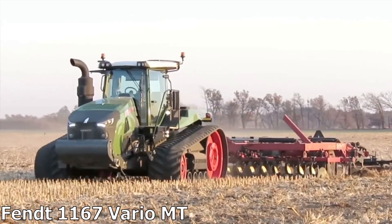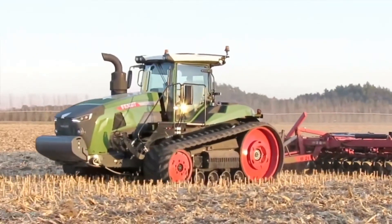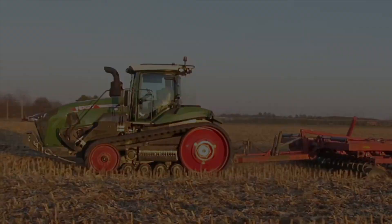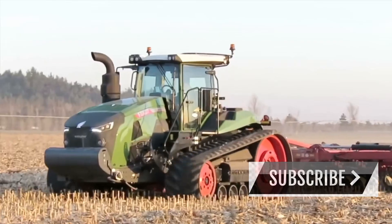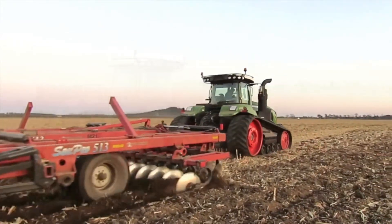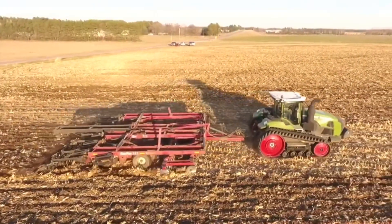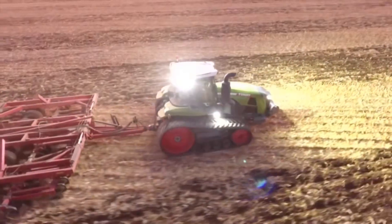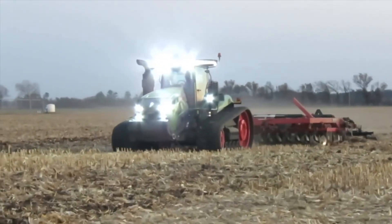Fendt 1167 Vario MT, Germany. The Fendt 1167 is the most powerful unit in the 1000 series. The flagship tractor is powered by a 16.2-litre MAN six-cylinder inline engine with 673hp and the new continuously variable Vario drive transmission, adapted to the special requirements of the tractor and equipped with two independent hydraulic motors with the tractor management system. The equipment uses a common rail system with injection pressure up to 2500 bar and a variable geometry turbine that allows smooth and constant power in all operating conditions. The engines are fully Euro Stage 4 compliant.